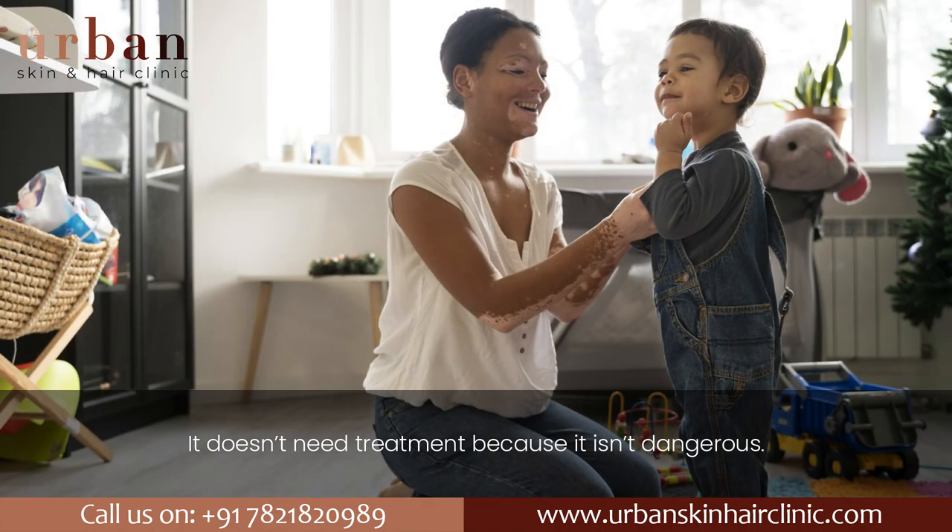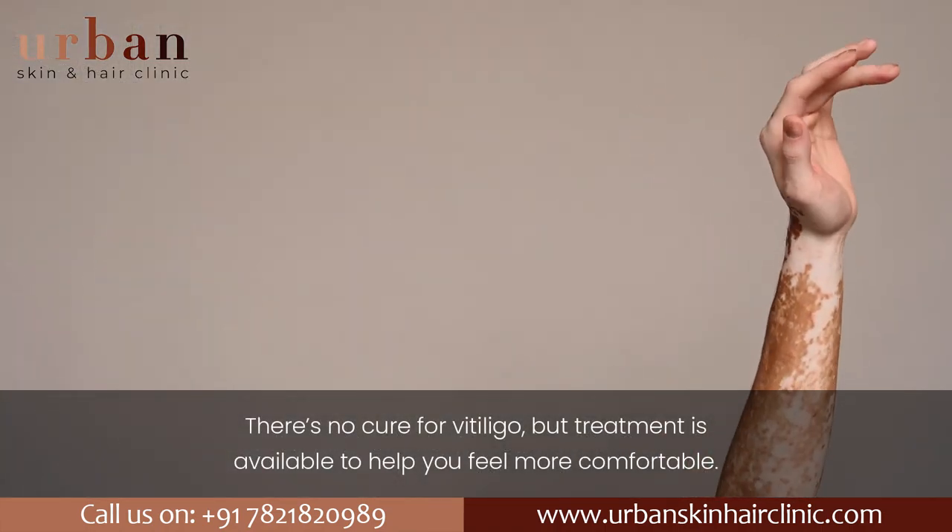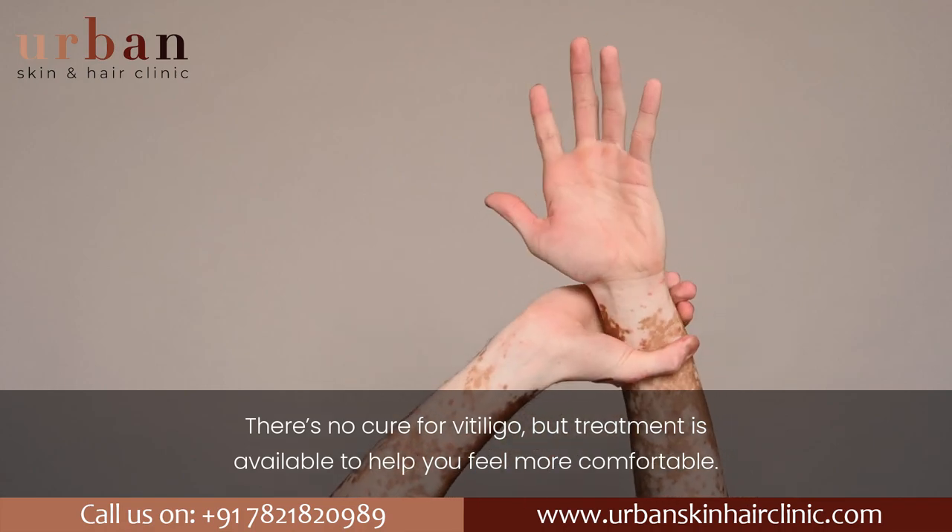It doesn't need treatment because it isn't dangerous. There's no cure for vitiligo, but treatment is available to help you feel more comfortable.